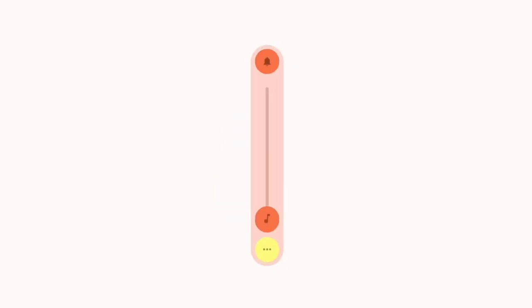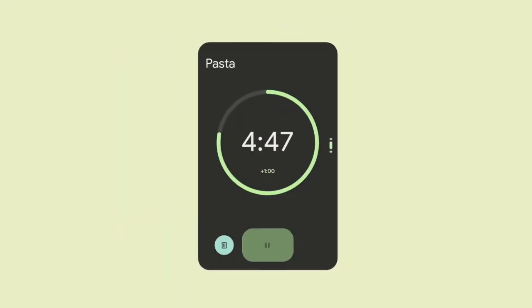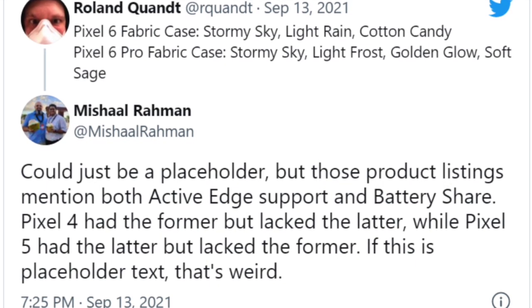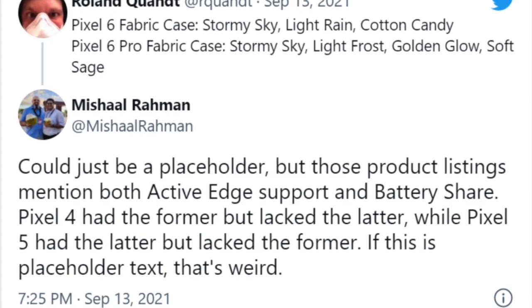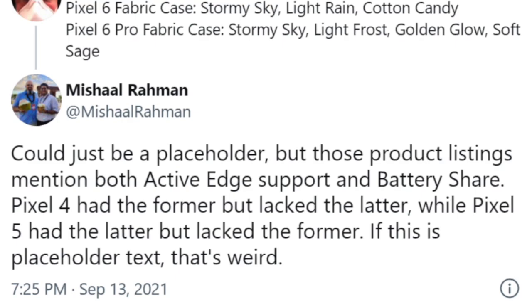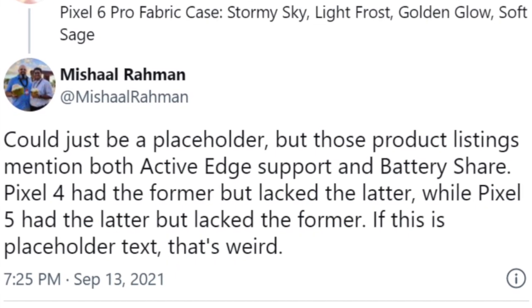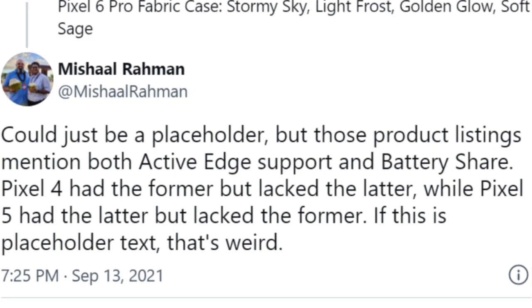Both the Pixel 6 and the 6 Pro will be running on the latest Android 12. Now, back to the new updates — the first thing is Active Edge. Initially, rumors claimed that Active Edge was coming back to the Pixel 6, but lately it looks like that won't be true. Based on a tweet about the fabric cases, it looked like Active Edge was going to be a thing, but then XDA's Michelle Rahman pointed out it may just be a placeholder and may not be part of the Pixel 6's specs.